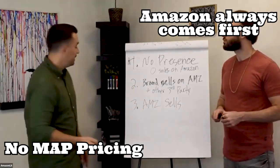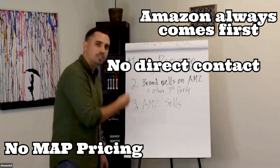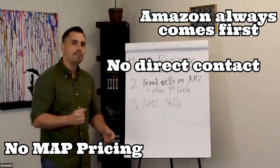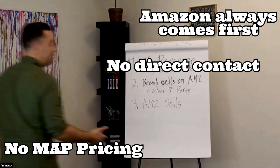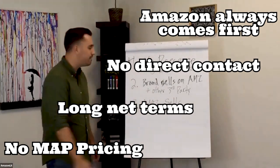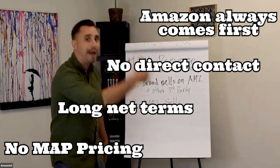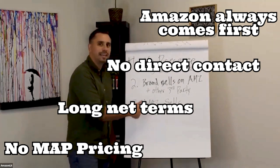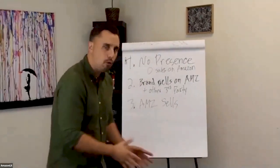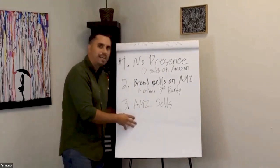When you work with Amazon, Amazon will always take care of Amazon first before the brand. When it comes to having Amazon sell your products, you're never going to have a direct contact. If the brand wants to change something in their strategy, they have to reach out through Vendor Central support. Amazon also has ridiculously long net terms — 60-day net terms for some larger brands, and 180-day terms for smaller brands. Returns, refunds, and chargebacks are all charged back to the brand. That's where you come in — being a smaller team, you can solely focus on them, direct your energies to their strategies, and they can contact you directly.